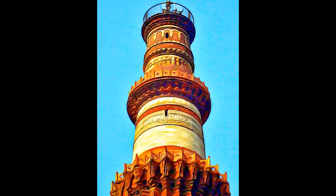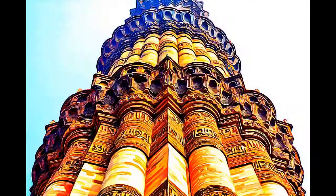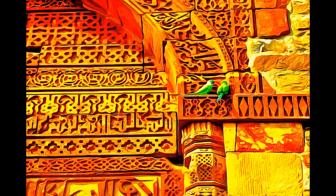The surrounding archaeological area contains funerary buildings, notably the magnificent Ali Darweza Gate, the masterpiece of Indo-Muslim art, and two mosques, including the Kuwaitu al-Islam, the oldest in northern India, built of materials reused from some 20 Brahmin temples.